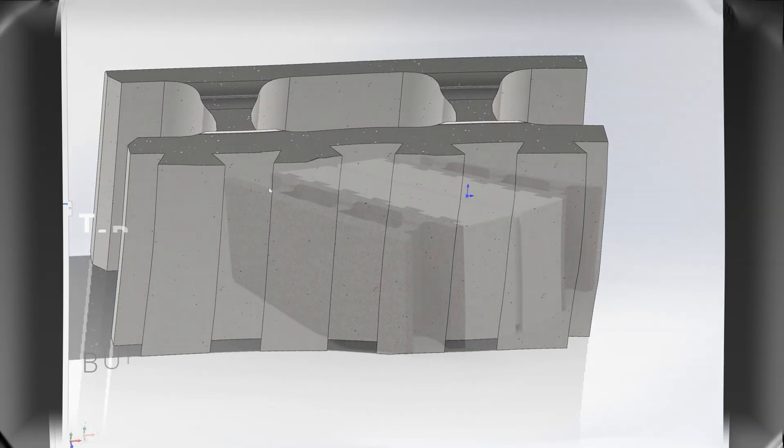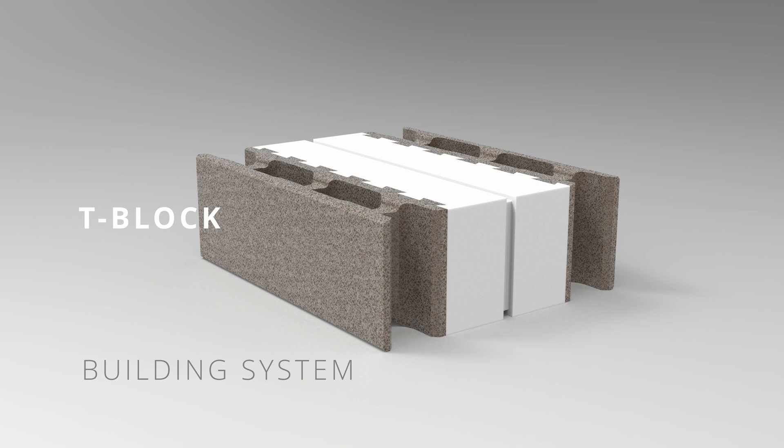The T-Block building system is an innovative solution that combines advanced production technologies, energy efficiency, and aesthetic appeal. It offers the opportunity to construct modern buildings with minimal time and resource expenditure, without compromising on quality and comfort.